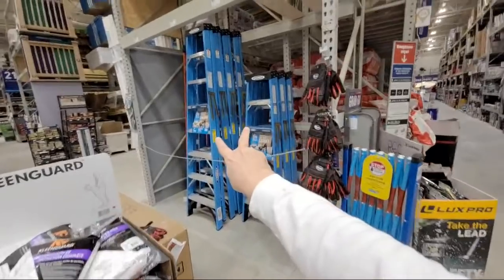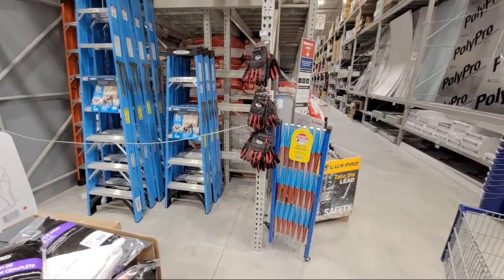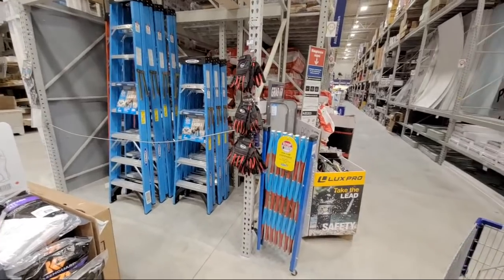Now remember, it's not the blue ones. It's the gray - the charcoal gray fiberglass. It's the one that they had on Black Friday.